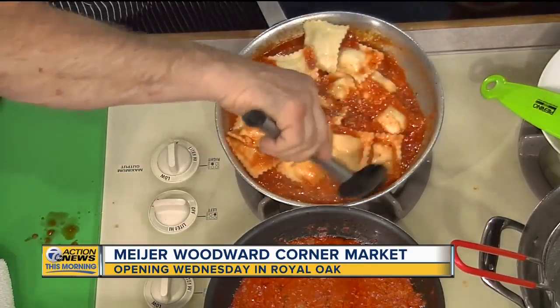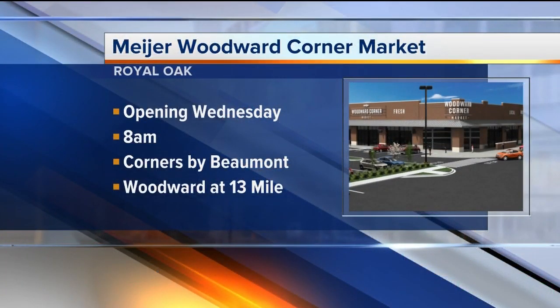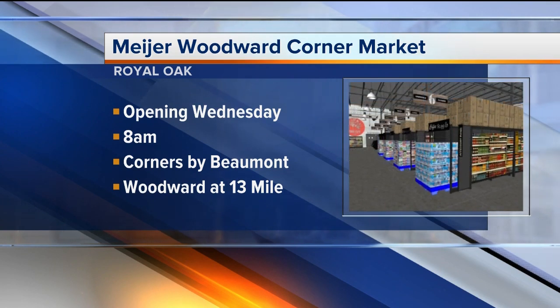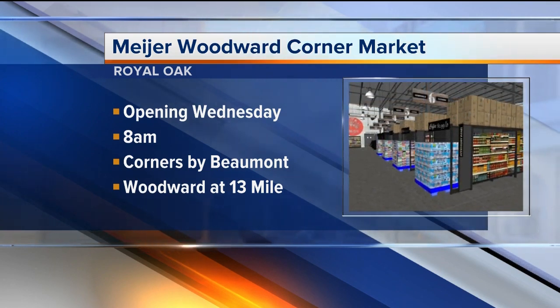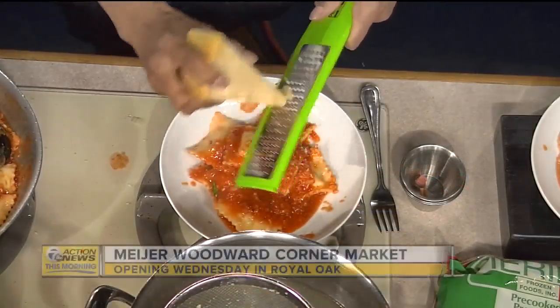Something else that makes this Meijer unique — what about the shopping bags you're doing differently? We thought it was the greatest opportunity to open up by removing single-use plastic bags to improve recycling efforts and reduce waste. We thought it was the right thing to do for our community and our customers. The store is located at 13 Mile and Woodward, opening January 29th. We open the doors at 8 a.m. on Wednesday. We'll have some giveaways and definitely some demos and sampling going on with all our local vendors.